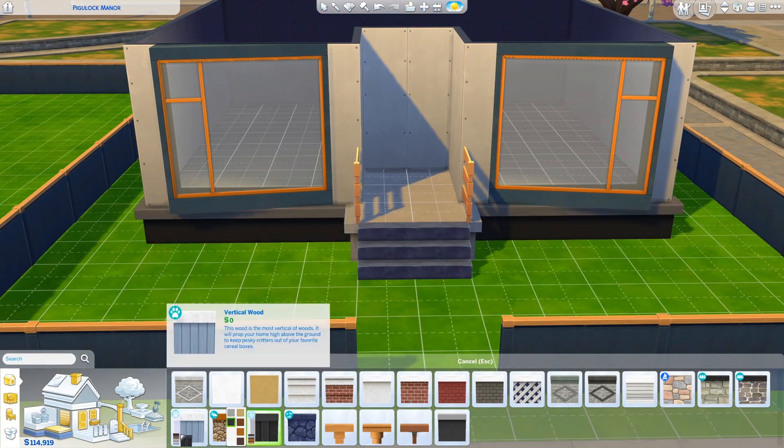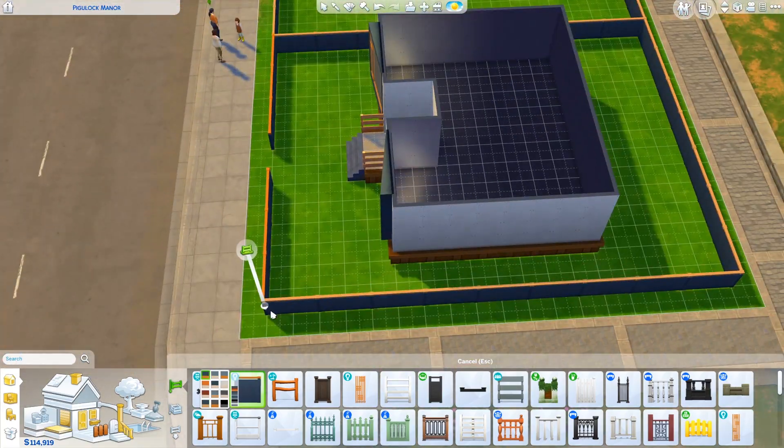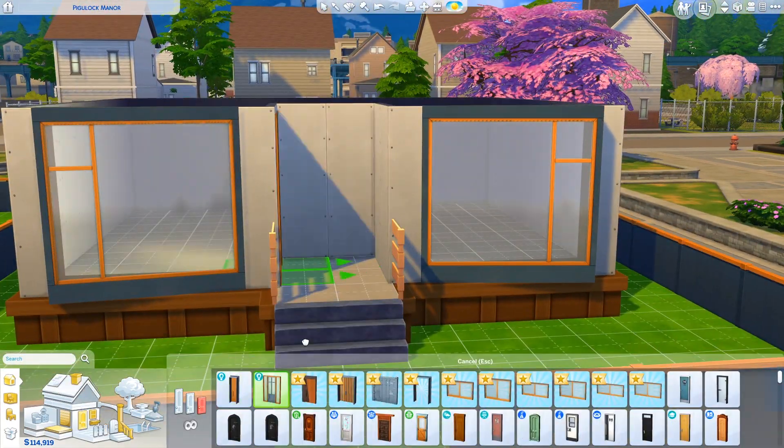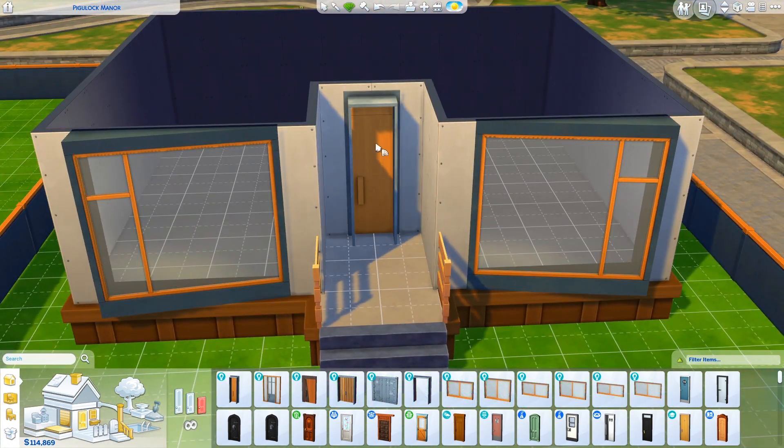Totally trashed, run down, garbage everywhere — they don't care about the environment at all. The idea was so you could kind of see that harsh contrast between the two homes. I was going to try to put them into one build but it just became way too long.